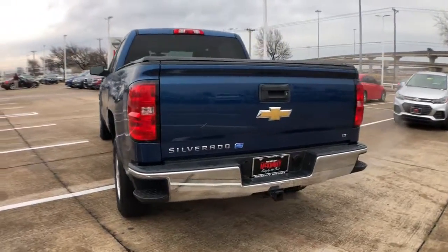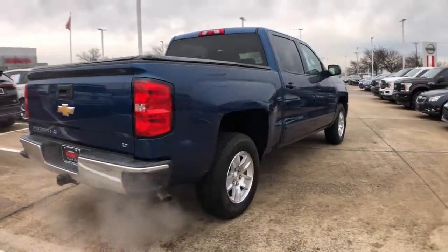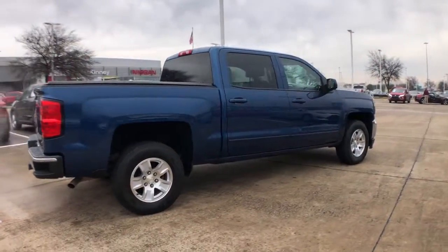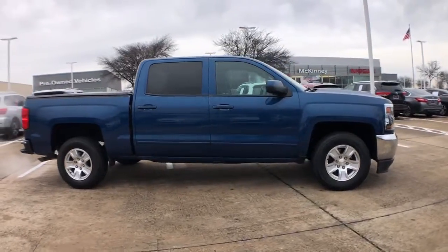The all-new Chevrolet Silverado, the full-size pickup with a heritage of strength and dependability, improved bed design, and expanded cargo capacity. These are just some of the great options this vehicle comes with.